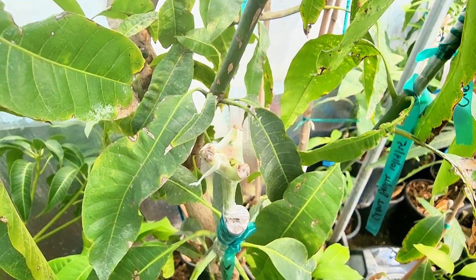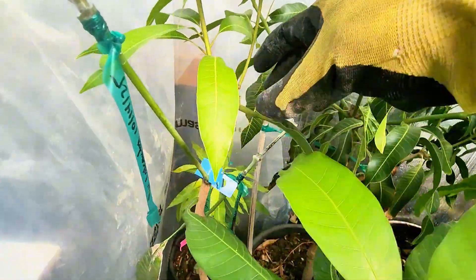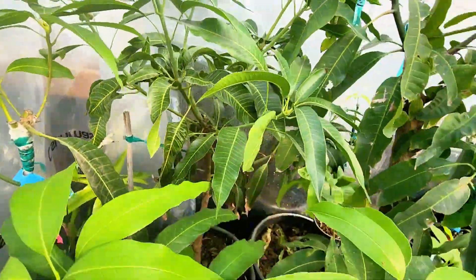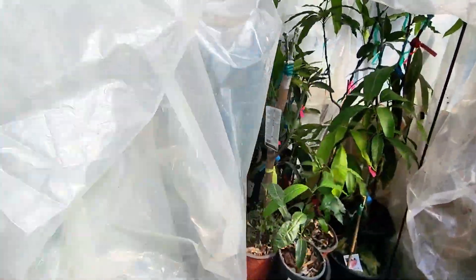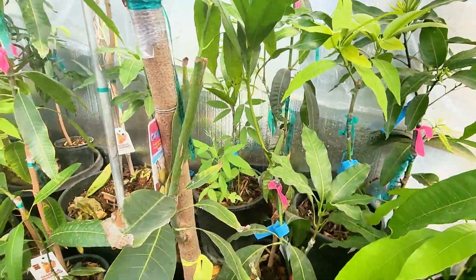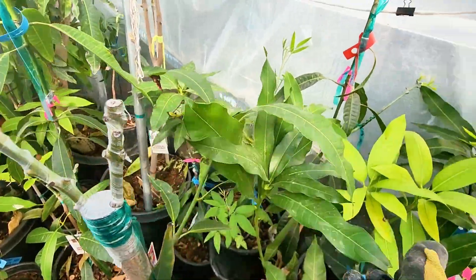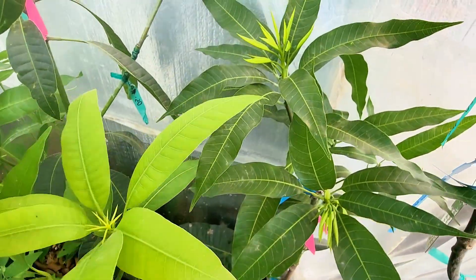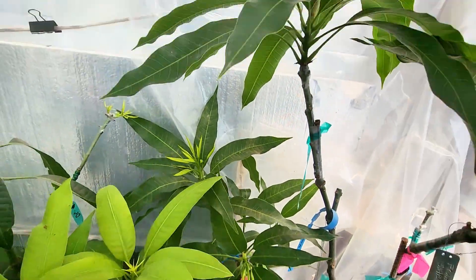You can see it's bulging out — the scion is bulging out. That is a bud right there, as you can see it's pushing. Here is our newly grafted rootstock — look at this Peach Cobbler; I believe that is a Carle if I remember correctly.